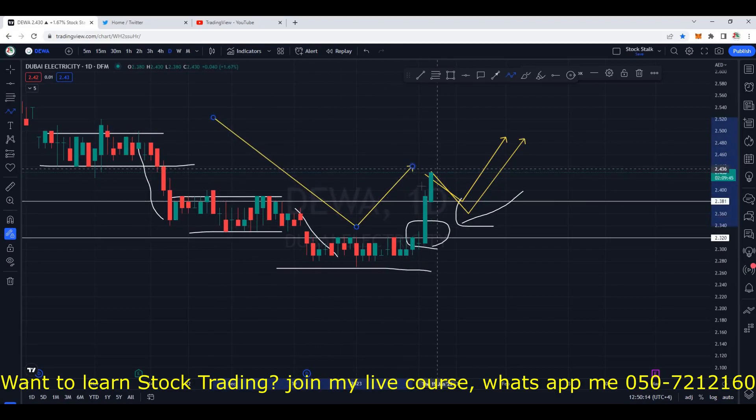Those of you who want to enter now, they are a bit late. Entry was right here at the breakout at 2.32. For now, if you want to buy Diva, hold your horses — let it come back for a correction because the ship has already sailed.